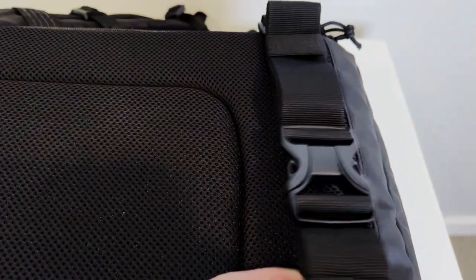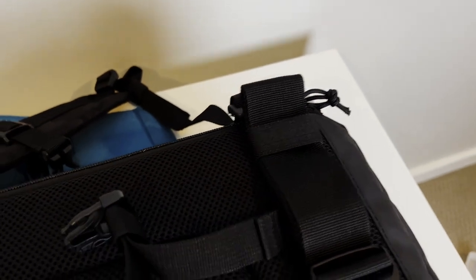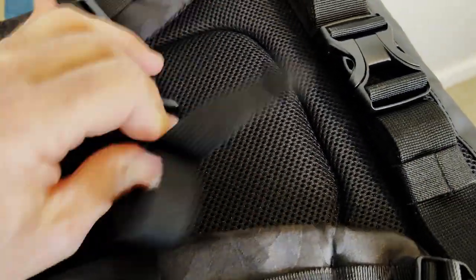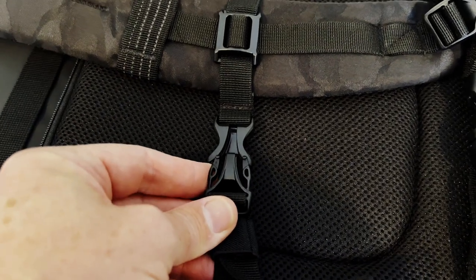This is not sponsored — I bought this myself — but when they say 'never compromise,' I really feel as though Tenba is serious about making stuff that's really high quality. You might pay more for a bag like this than some of the cheaper stuff you can find, but it's good stuff.